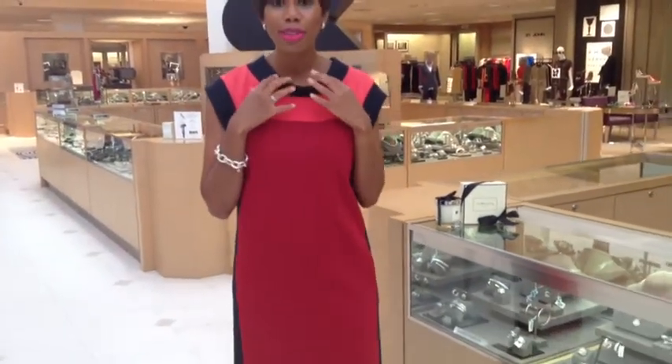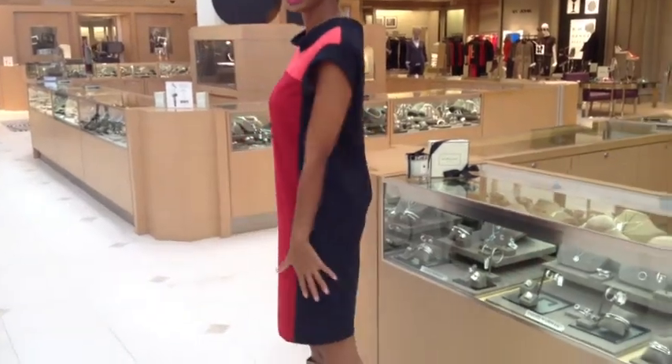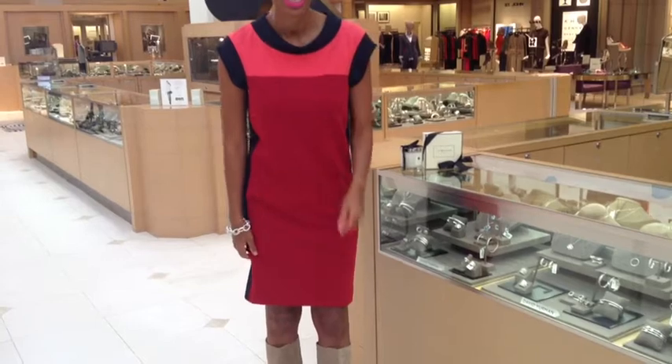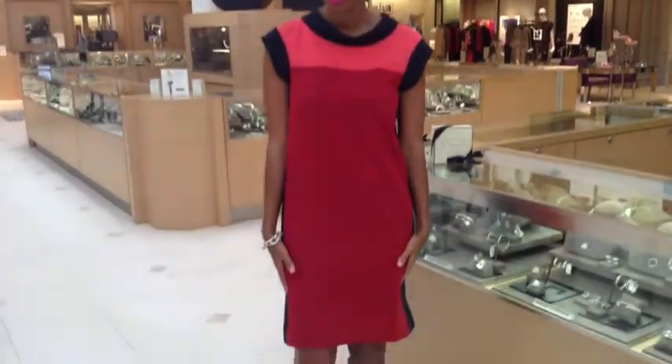Look number 1. This look is inspired by the term mod. Mod is a term that comes from London jazz musicians — think Mad Men. Very clean in the look. The dress I'm wearing is Lady Bidet, a brand out of Canada. What makes this dress mod is the color blocking: navy blue to pink to red, with navy blue at the sides and in the back as well.